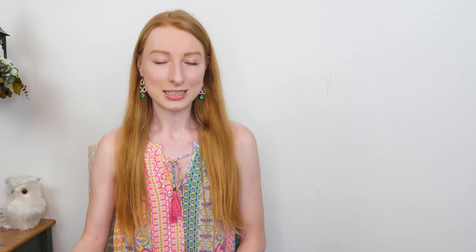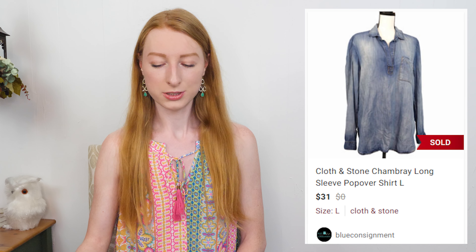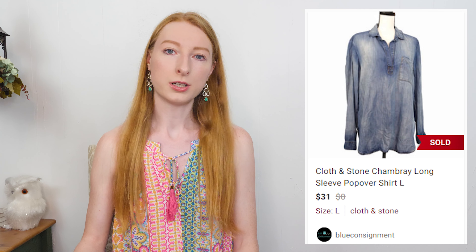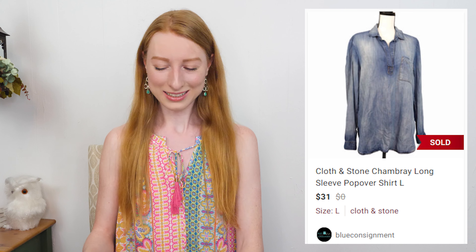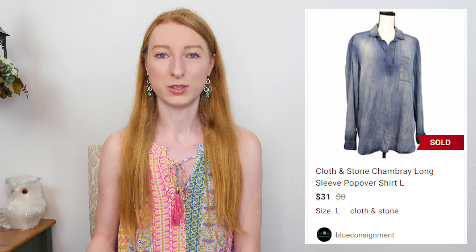The next sale was a Cloth and Stone chambray long sleeve top in a size large. It sold on Poshmark for $31 and after Poshmark fees and a shipping discount of $1.50 I made $23.30, and it only took 12 days to sell. You might remember me showing off this item in one of my listing challenge videos. I really like selling chambray tops, especially in a size large or bigger. I paid full price at $5.29 from Goodwill but still got very good profit.